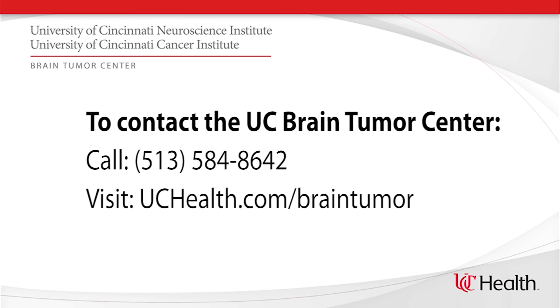If you are interested in learning more about the UC Brain Tumor Center, please contact us at 513-584-8642 or visit our website, uchealth.com/brain-tumor.